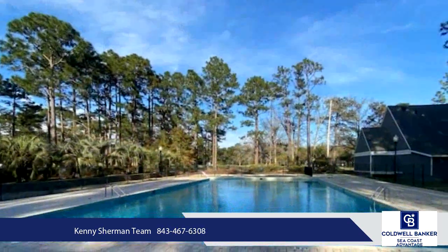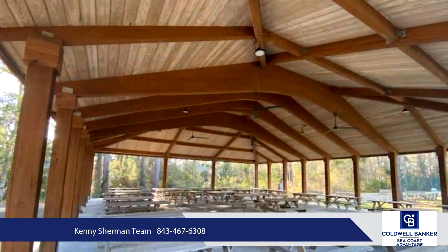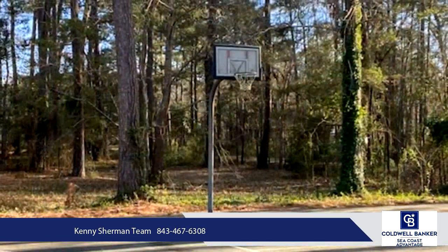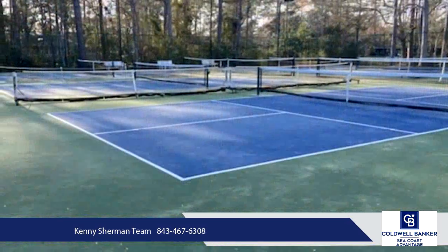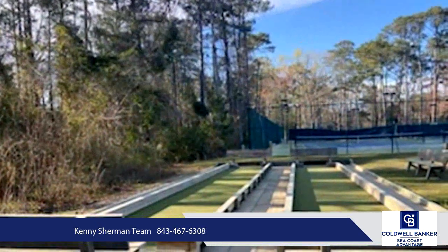The master suite boasts custom ceramic tile work, a large walk-in master shower with rain head, and quartz countertops throughout the home. Equipped with a two-car garage and screened-in patio, and situated on a highly sought-after large near-half-acre lot, there is plenty of space to make loving memories with friends and family.